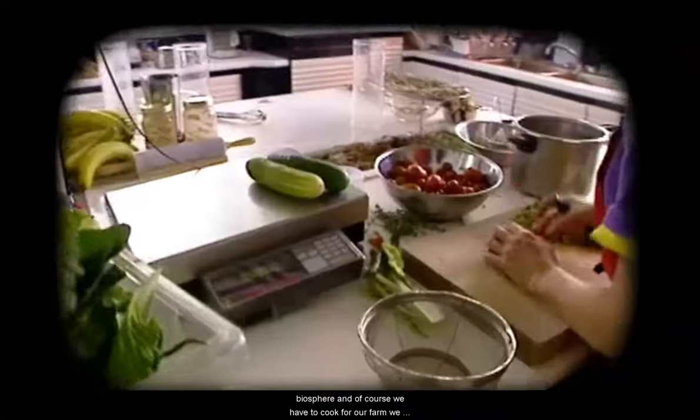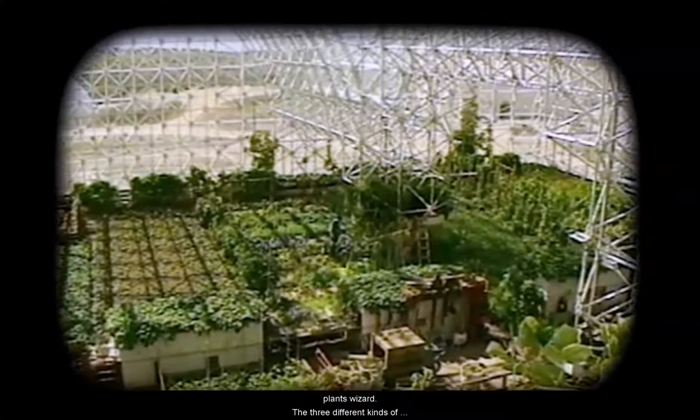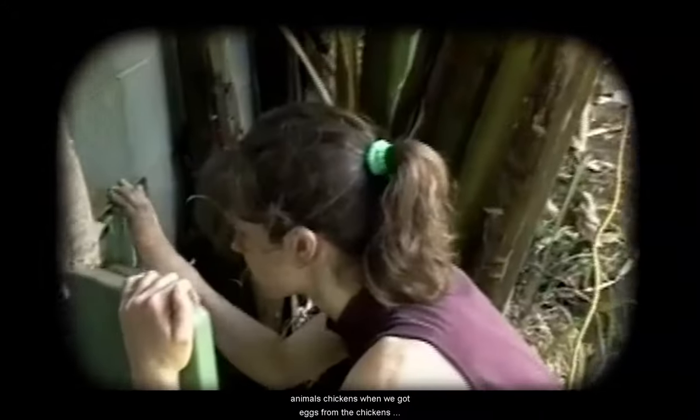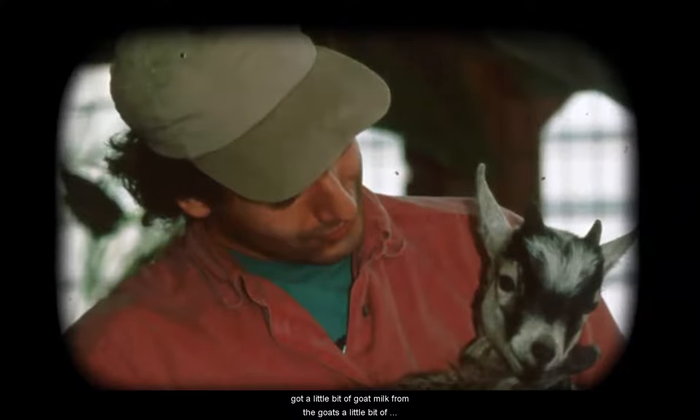We grew almost all of our own food inside of the Biosphere and of course we had to cook. For our farm we had plants and animals and lots of different kinds of plants. We started out with three different kinds of animals: chickens — and we got eggs from the chickens, one egg a week per person. We had goats, so we got a little bit of goat milk and a little bit of goat meat.